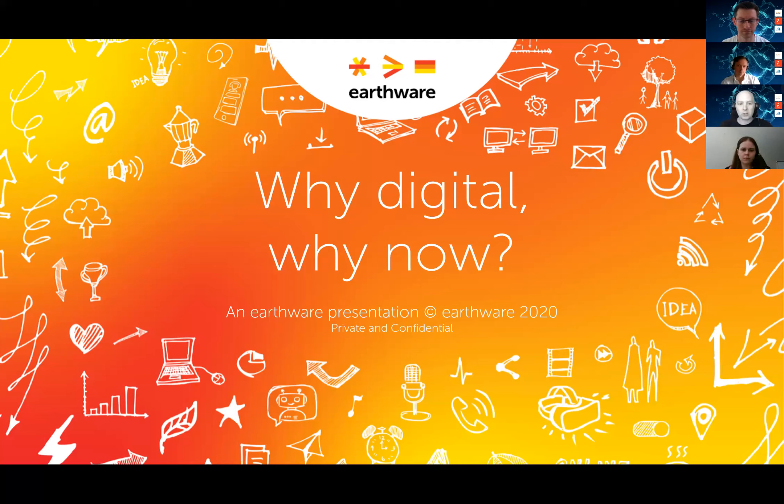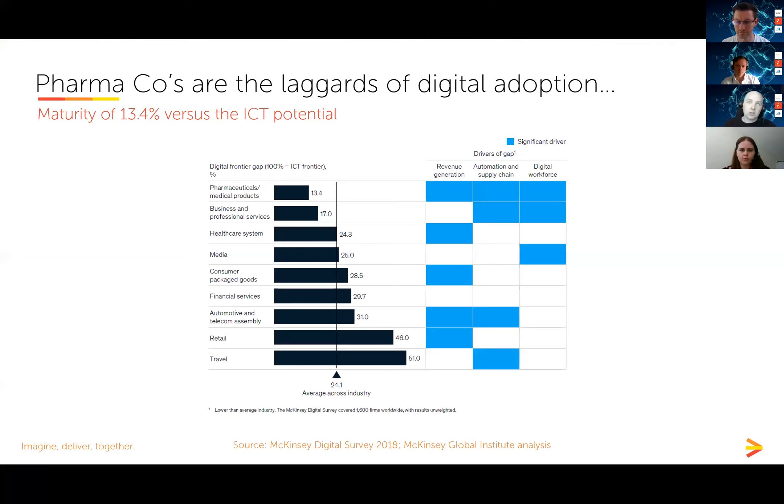Amongst all of the bad news we've endured over the last 10 weeks, in my professional life I've actually found it incredibly refreshing to start hearing pharma people say things like 'how can we make this digital?' — and even more exciting, 'what's the fastest way we can make this digital?' It seems strange that an industry that is by its very nature incredibly innovative consistently lags behind other sectors for digital adoption.